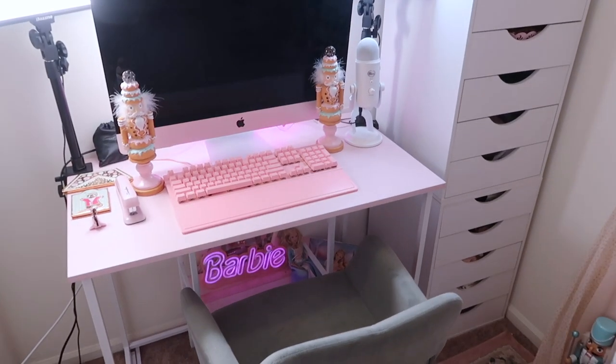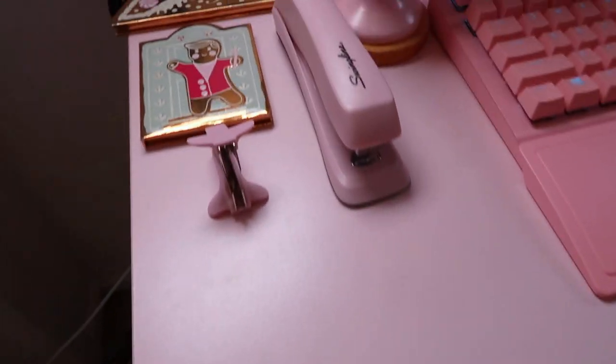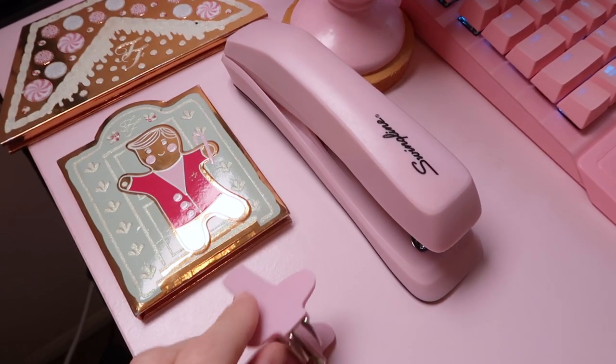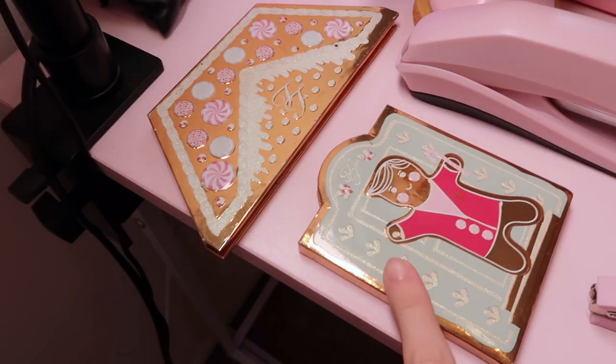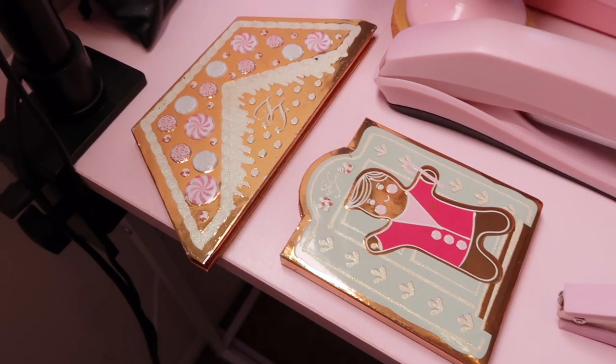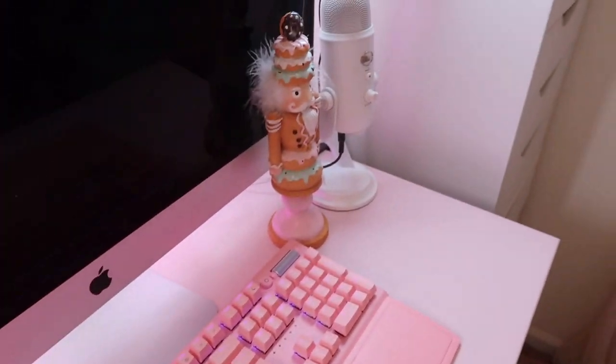So this is my new desk. If I get a little bit closer, you can kind of see that it's a pretty pastel shade of pink. And then I have my pink accessories over here like a stapler. And then I have these Too Faced palettes just laying out to look pretty, and then I have this Nutcracker as well as another one.